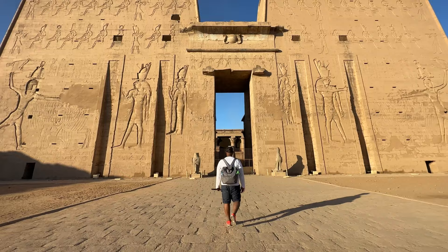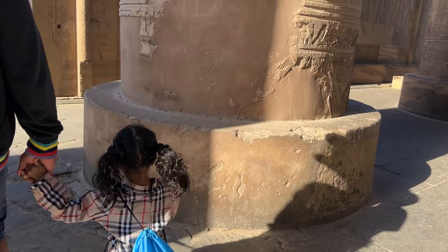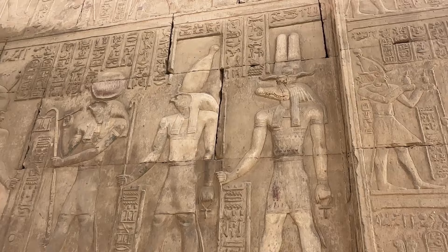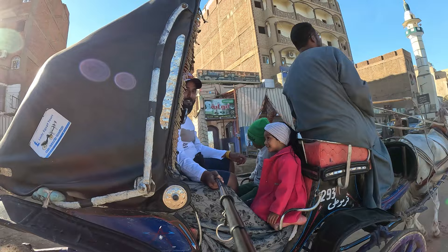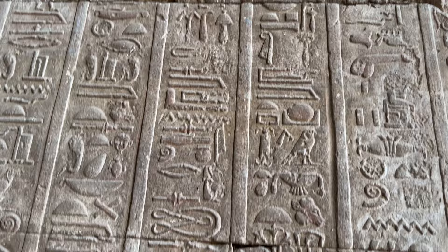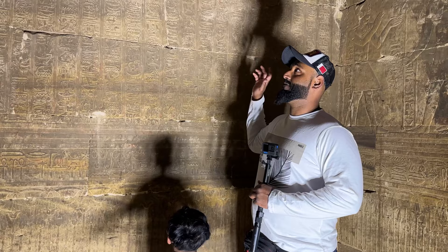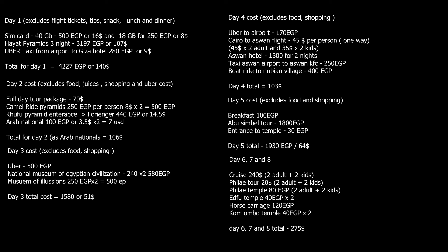On the cruise we stopped at two temples. The first was Kom Ombo Temple — ticket price 200 Egyptian pounds for foreigners and 40 Egyptian pounds for Arabs. It is a temple dedicated to the crocodile god and falcon-headed god, and we saw crocodile mummies there. The second was Edfu Temple, where from the dock we took a horse carriage for 120 Egyptian pounds round trip. This is one of the oldest temples; reportedly God-designed, it served as a blueprint for all other temples and is among the best-preserved, having been buried under sand for centuries. Total cost for Days 6, 7 and 8 was $275.